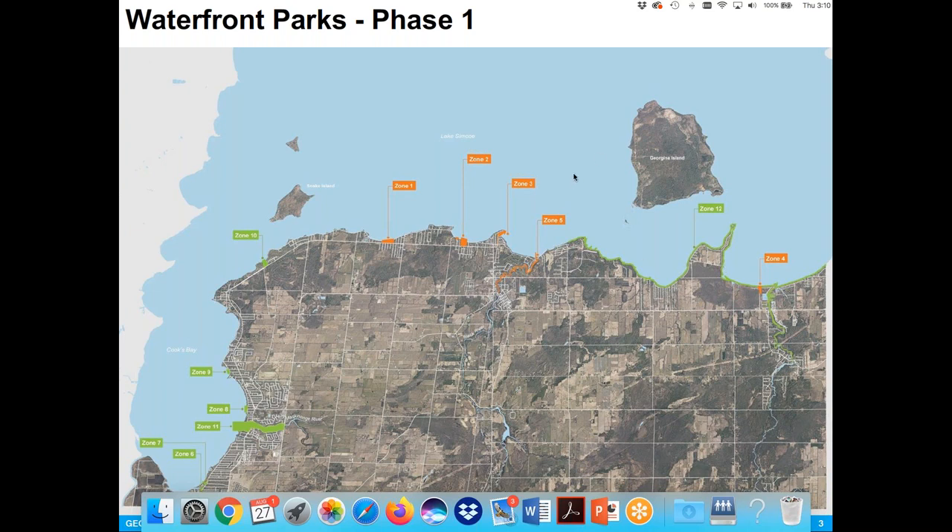Just to get us started and orient you to the Phase 1 parks: as Stephanie alluded to in her introduction, the waterfront exercise is divided into three different parts and we've been asked to look at the parks indicated in orange — Willow Beach, De La Salle, Franklin Beach, Jackson's Point, Malone Wharf, Bonnie Park, Mossington Wharf, Black River, and Homes Point Beach at the other end.